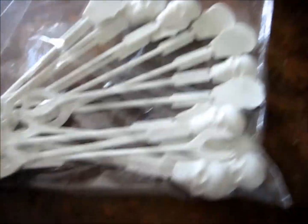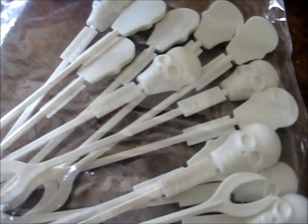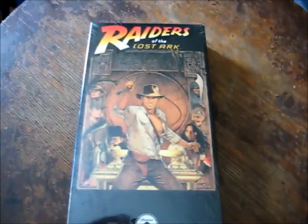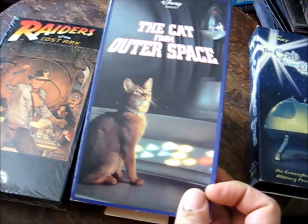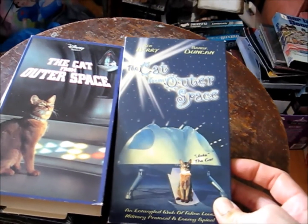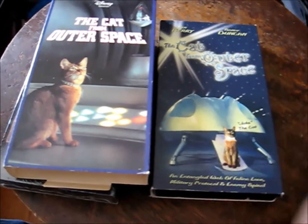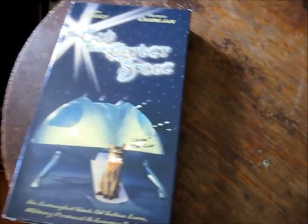Wednesday Goodwill run. I picked up some skull hors d'oeuvre forks — trying to sell them on eBay quick, probably not worth much, 99 cents. They had some new movies. I got a sealed Raiders of the Lost Ark VHS — I wish it was the earlier release, that would be worth big bucks. I also just watched Cat from Outer Space — it actually isn't as bad as I thought, and there are a lot of cool people showing up in it. It cost me a dollar.